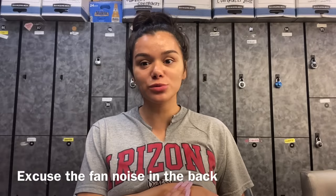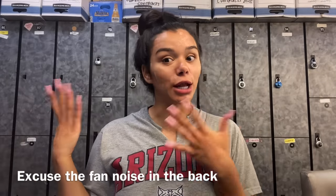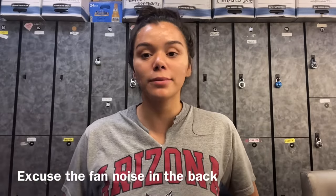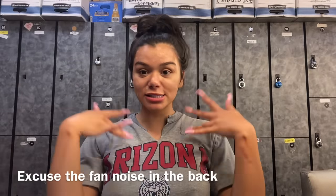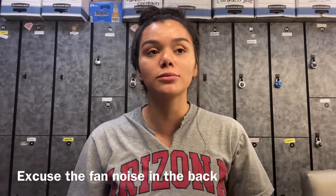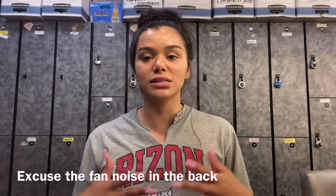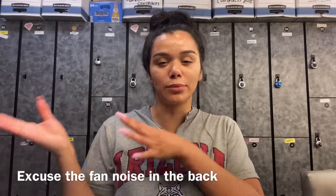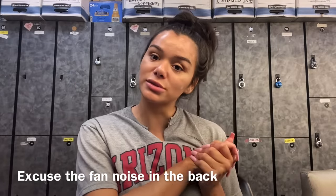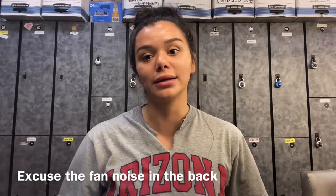Hi guys and welcome back to my YouTube channel. As you can tell, I am in the locker room at the strip club, so I'm going to be doing a get ready with me video. I did come to work super early today just because I didn't want to record girls walking in the back for their privacy. So if you guys want to see me completely get ready for work, then keep watching.